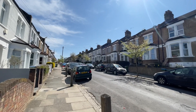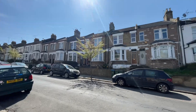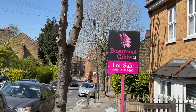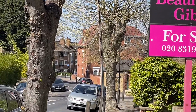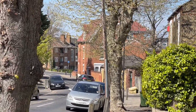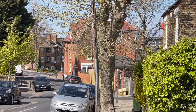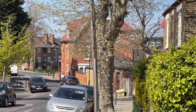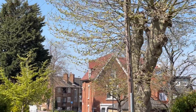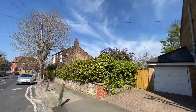Lovely bay-fronted properties running down that way, and at the end going straight down there is Eglinton Hill. If you turn right, that will take you down to Herbert Road heading towards all the local shops and amenities. If you turn left, that will take you up to Shooters Hill and the Shrewsbury Park area.